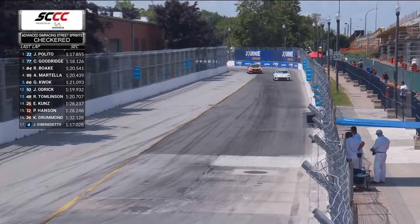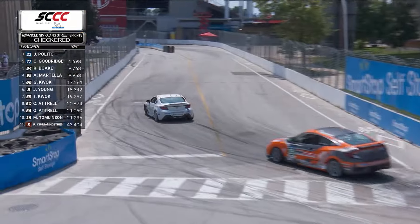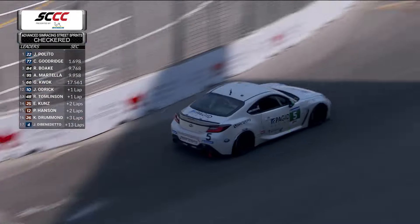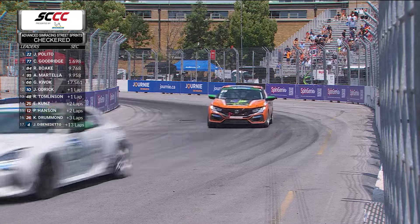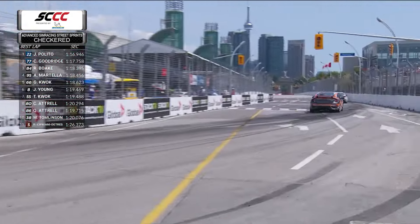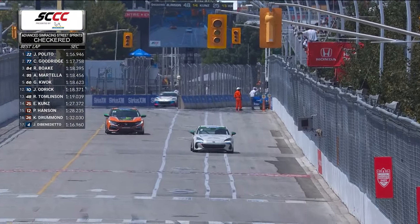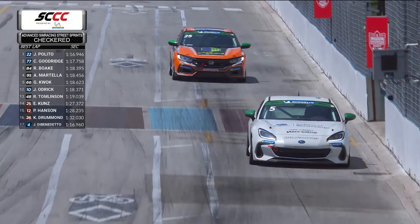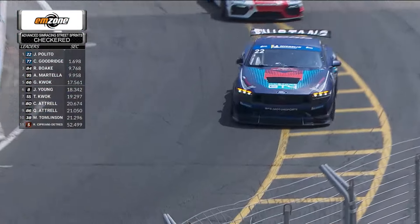Terrific battle between the TCR leaders in the closing laps, and there is the five and 25 fighting for position in the TCA category as they come through the final couple of corners — nose to tail, the five of Robert Cipriani Detris and the 25 of Eric Koontz — heading out onto the front straightaway to take the checkered flag. The five leads the 25 to the checkered flag in the Advanced SimRacing Street Sprint in the 6IX.